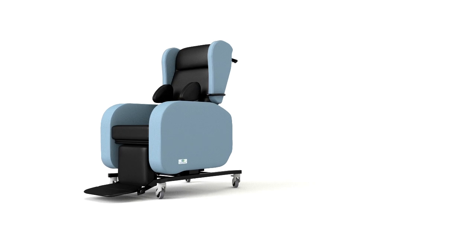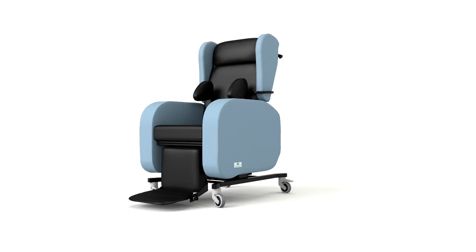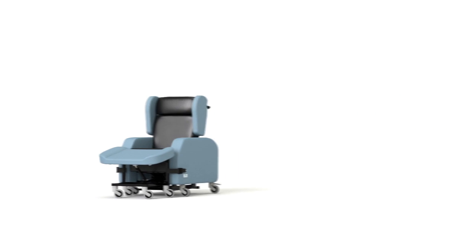The Sorento can be adjusted on-site without tools in less than one minute to give mobility, pressure management, comfort, and support in one integrated chair.